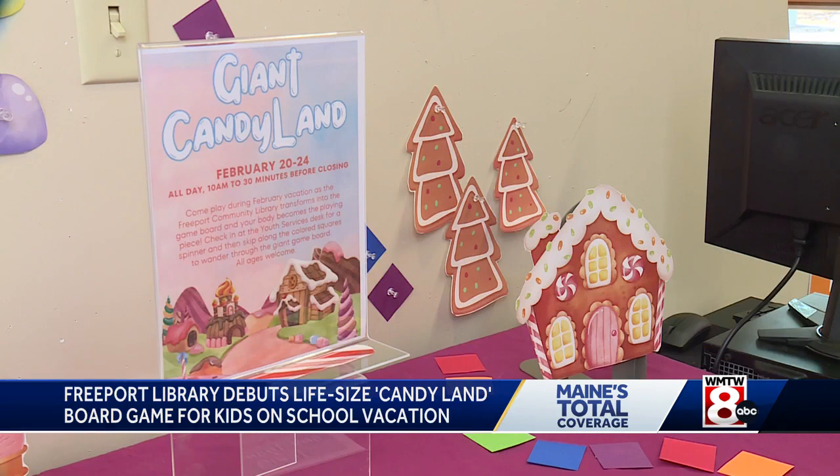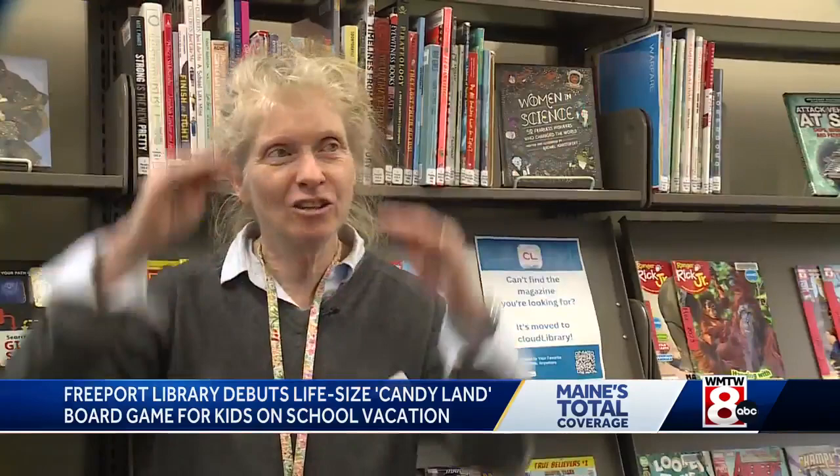The life-size Candyland will be up during regular library hours through Saturday. You can even sit with friends or family and play the actual Candyland board game. I love we get lots of ages — even adults playing, but little teeny ones too. So it's really fun to have a game that everybody can play.